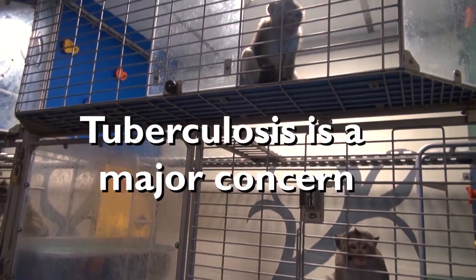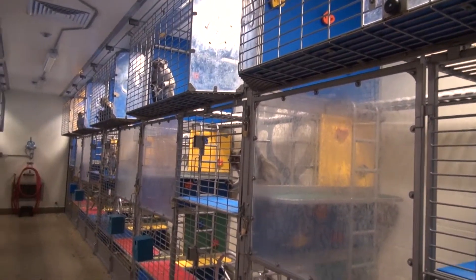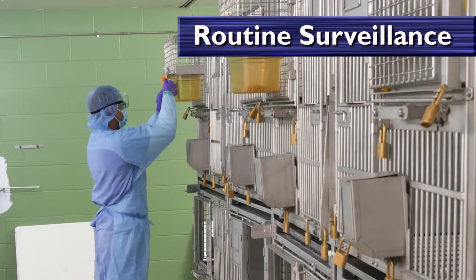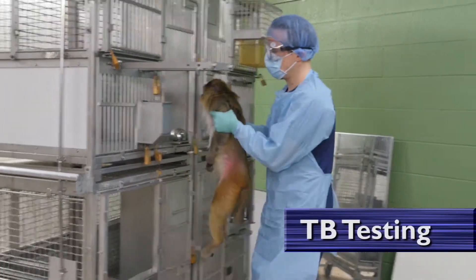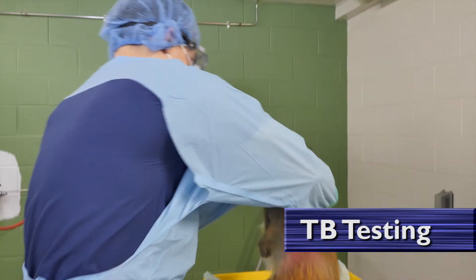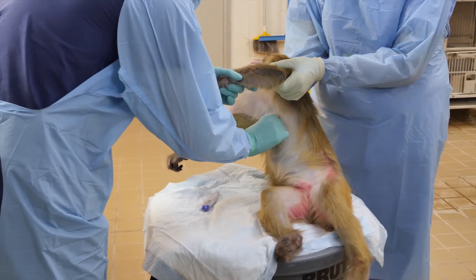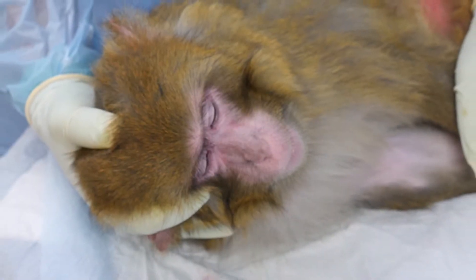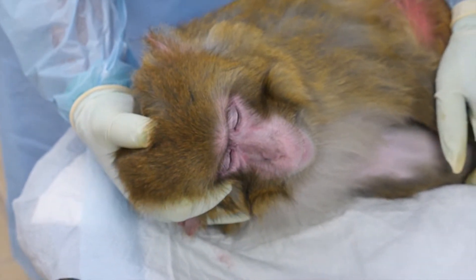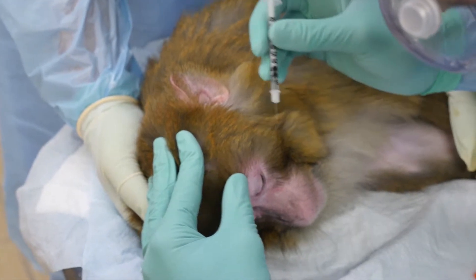Tuberculosis is a major concern in non-human primate colonies. Because tuberculosis is a slow-growing microorganism, it is difficult to diagnose in both people and animals. The most widely accepted practice is routine surveillance of both people and non-human primates. TB testing is done at a frequency depending on the individual institution's occupational health program. A skin test is typically performed on personnel, but checking for immune responses via blood test may also be performed. For non-human primates, the eyelid is the standard preferred testing site because it is sensitive and relatively easy to observe on awake, unrestrained animals. Using a new 27-gauge or smaller sterile needle for each animal, inject undiluted 0.1 milliliters of mammalian-old tuberculin intradermally into one upper eyelid.